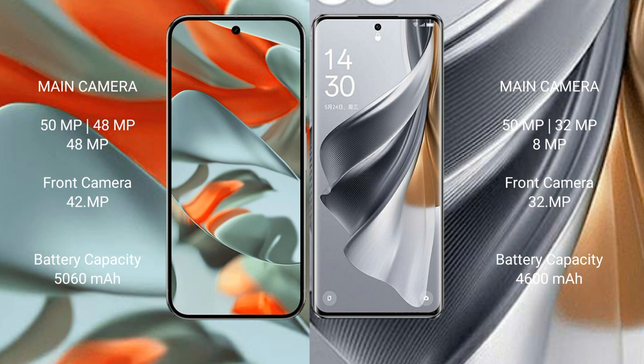Google Pixel 9 Pro XL packs a 5060mAh battery with 37W fast charging support. Oppo Reno 10 Pro has a 4600mAh battery with 80W fast charging support.